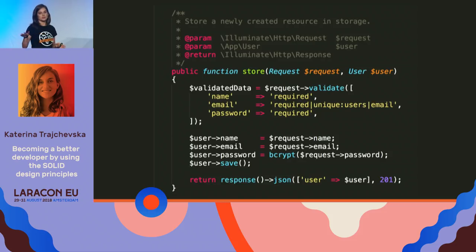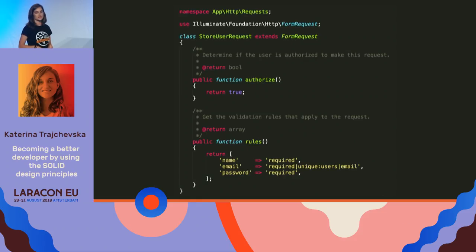The controller knows what the required fields are and how they're validated. It knows how we're saving things to the database. It knows what type of response to return — whether it's JSON or a simple view. The steps we're going to take are to leave only one responsibility here — the flow — and move everything else outside.